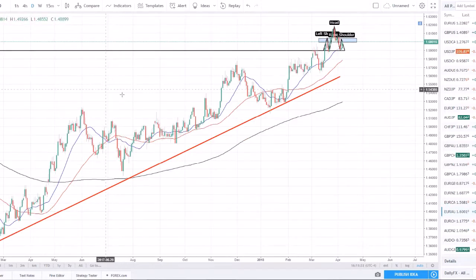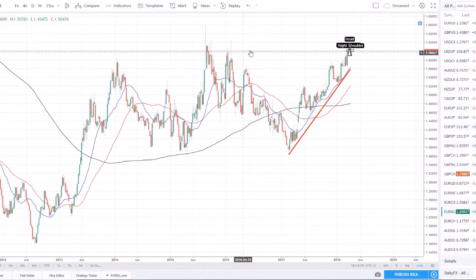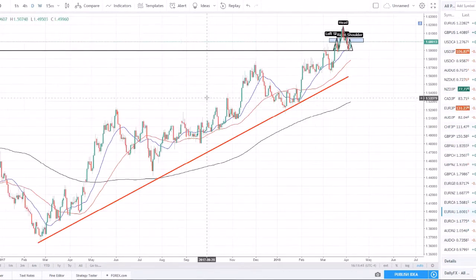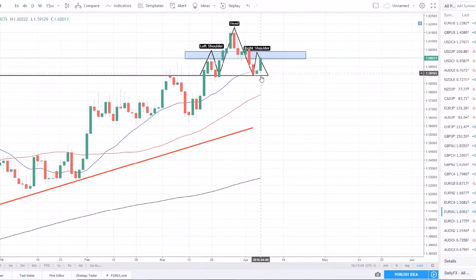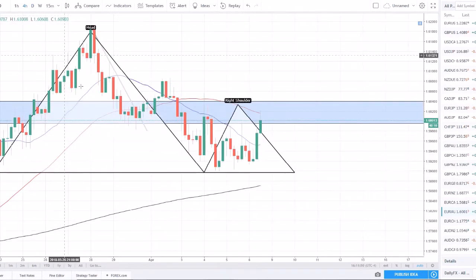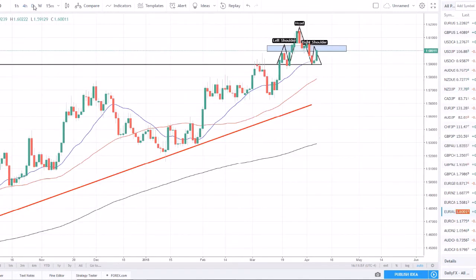Euro Aussie — I love this setup. Taking it to the weekly, we have approached a very strong weekly resistance level. This 1.62 level has held pretty significantly. On the daily, you can see we now have a head and shoulders formation — this bullish bounce needs to be rejected off this resistance. On the four-hour, you can see a little better where these shoulders have held. This right shoulder needs to now reject and roll over. If we get a completion of this head and shoulders on the Euro Aussie, this could turn into a very nice short setup next week.